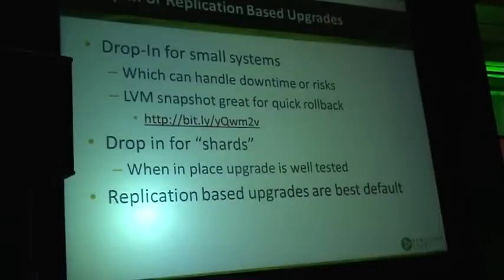What you can do is create an LVM snapshot, do the upgrade, play with it a little bit, and if it didn't work you can just revert back to a previous state and run the old MySQL version. What is handy here is it allows you to shrink the downtime for very large databases.